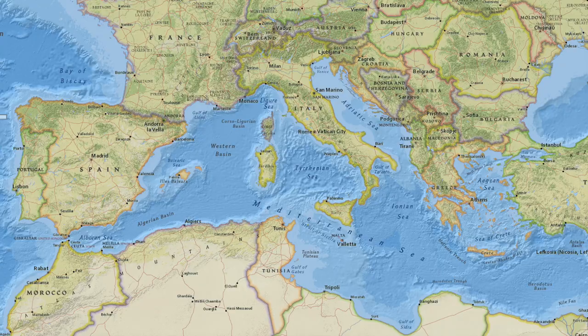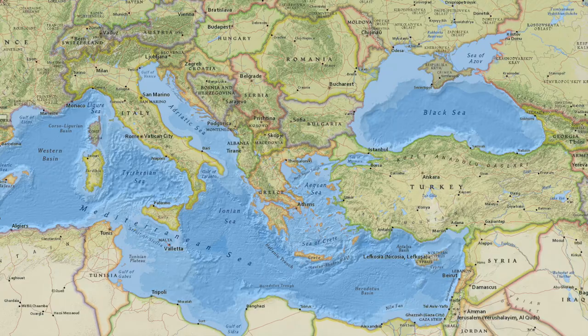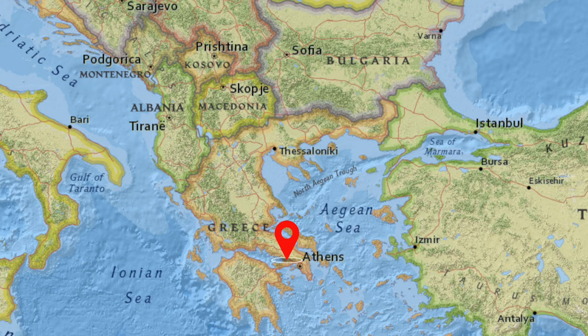Eastern Mediterranean cruises focus on the Adriatic Sea and the Greek islands, and they usually depart from Athens or Venice. They visit Italy, Croatia, Montenegro, and Greece — and sometimes on longer cruises they can go as far as Istanbul. There's also a combination of the two, generally 15 plus days, called a Mediterranean Medley or Mediterranean Explorer, going from Barcelona to Athens or vice versa.